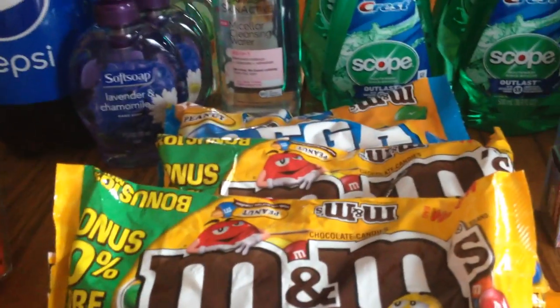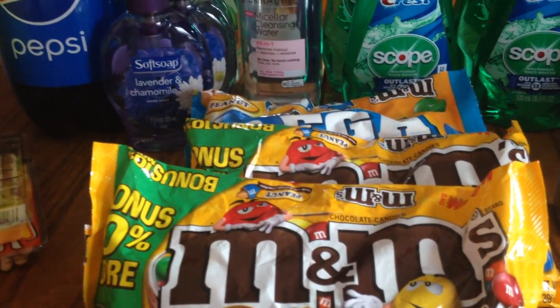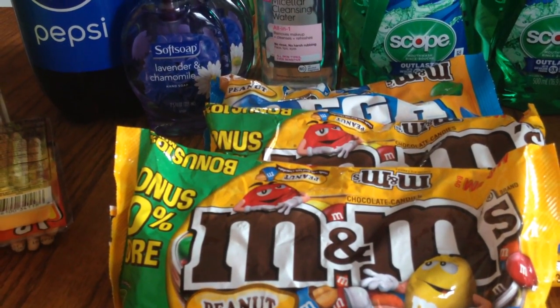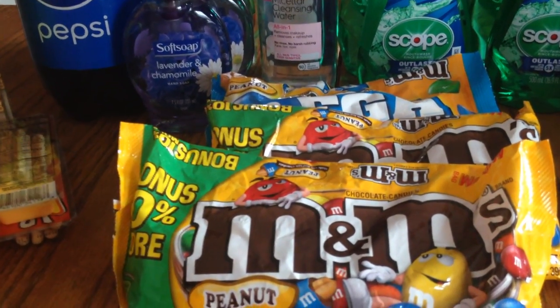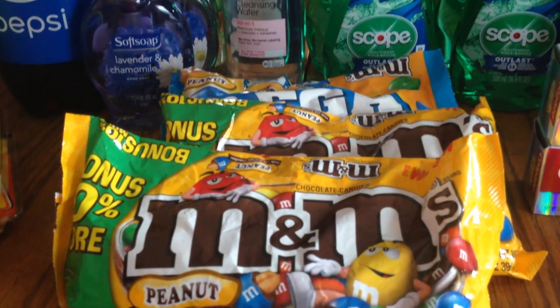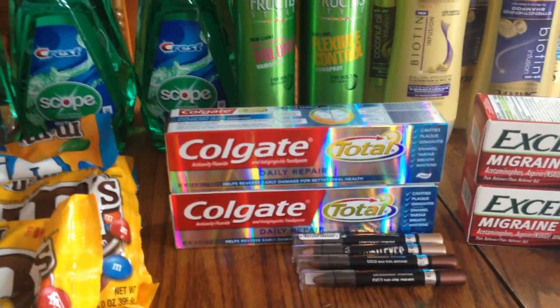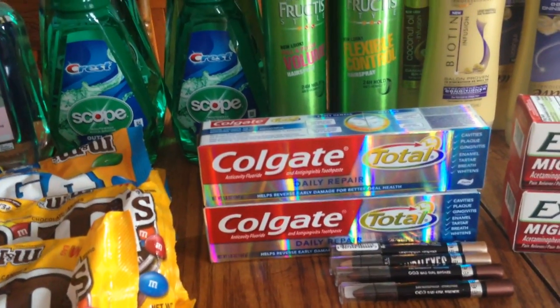There was a Red Box coupon for two dollars off two bags — they are two for six — and I had dollar-off coupons from an insert last month. I used one on each, making it about 50 cents a bag, which was a really good deal.